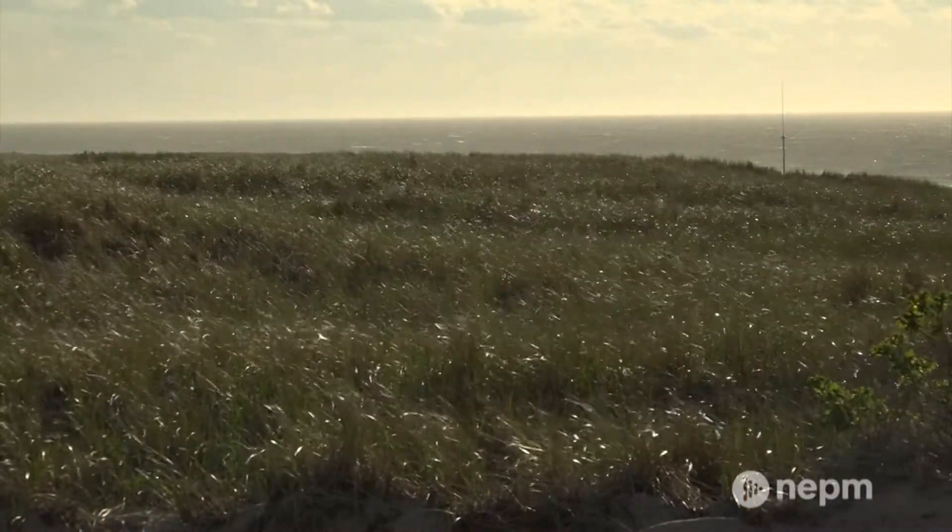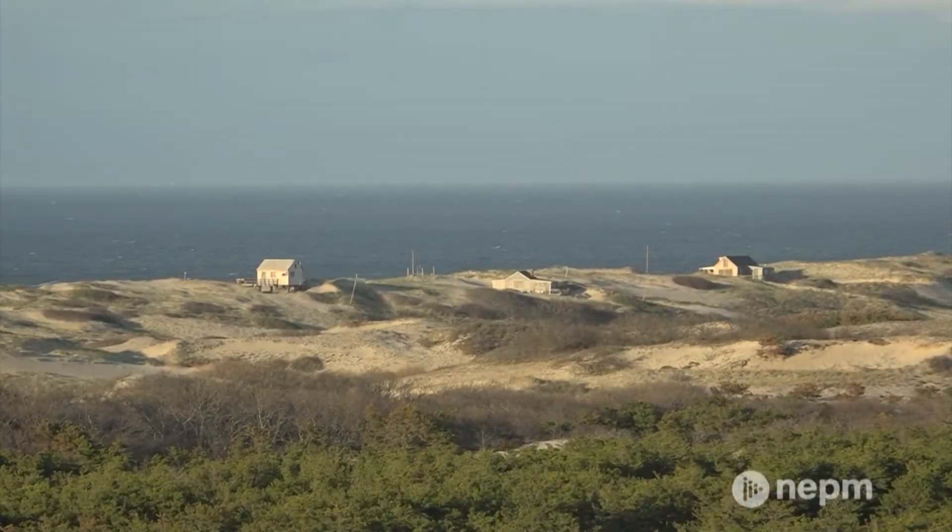The tip of the cape faces north and that north light is what artists are always seeking. So if you go back when there were no artificial lights, artists would build studios with skylights and windows facing north to get that really even, beautiful light.